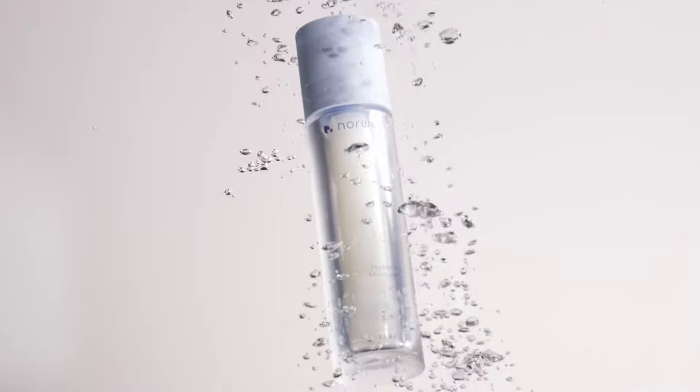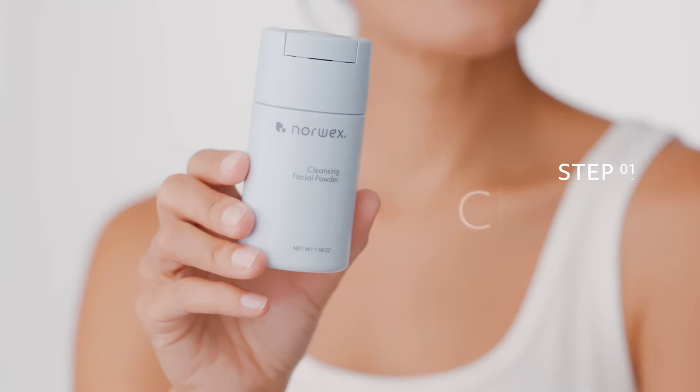Hydrated. Radiant. Renewed. Step 1: Cleanse.